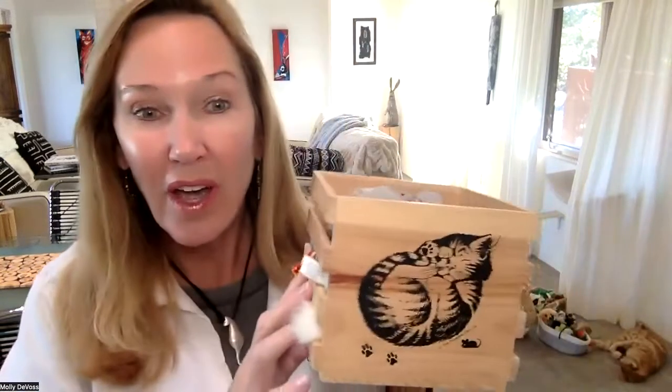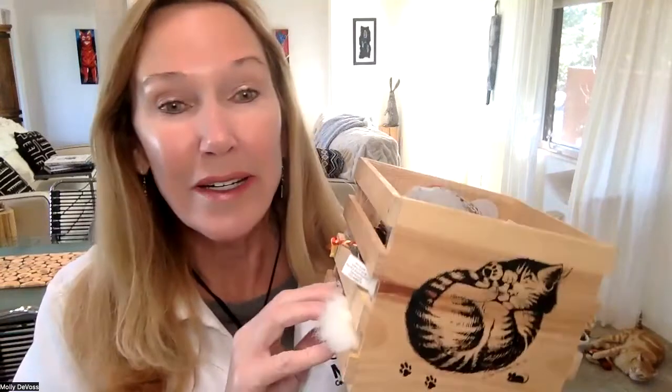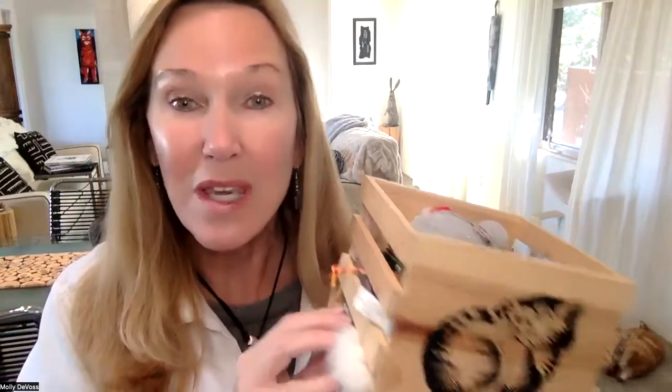Instead of just having the toys spread all over the house, keep them confined to a box. It can be something as simple as a little box — this is actually Pico's toy box that we keep on the bed, because at night sometimes he wants to play and I need to toss the toys off the bed so he can go chasing them.